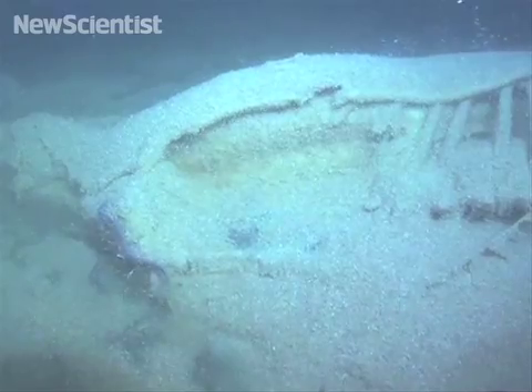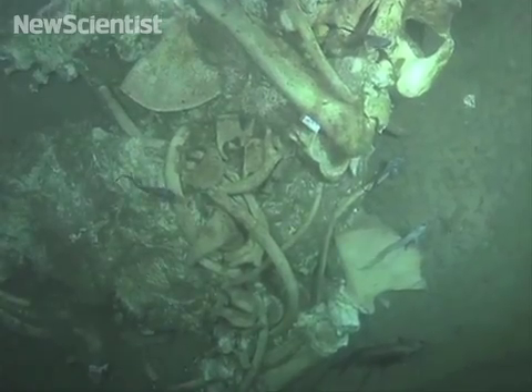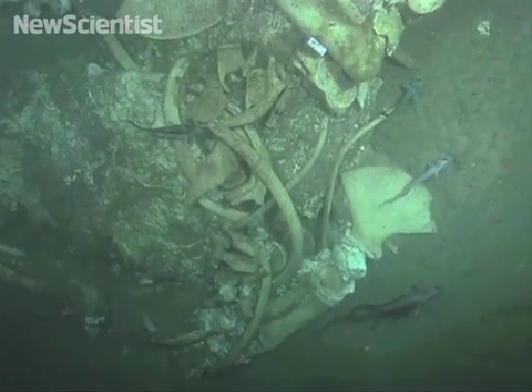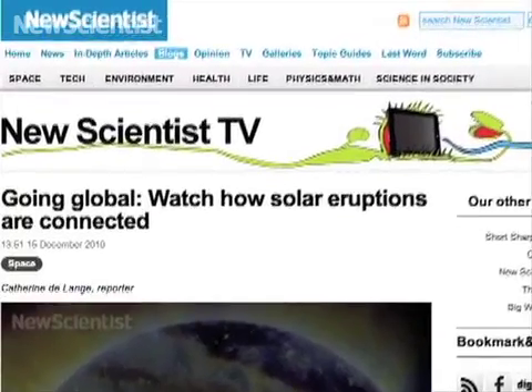Depending on depth, temperature, currents, and of course the worms, the party can last from 10 to 100 years. Well, that's it for this month. We'll be back in the new year, but in the meantime we'd love to hear from you. If you've seen a cool science video online, or you just want to say hi, you can hit us up on Twitter or YouTube, or drop a comment on our New Scientist TV blog. For New Scientist TV in San Francisco, I'm McGregor Campbell. Thanks for watching, and Happy Holidays!